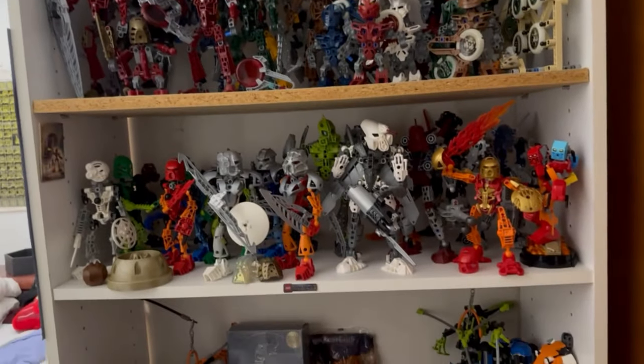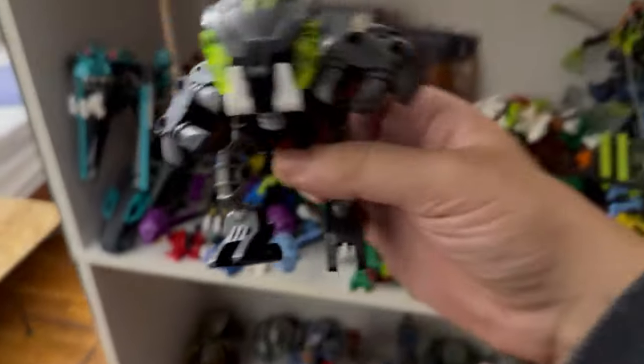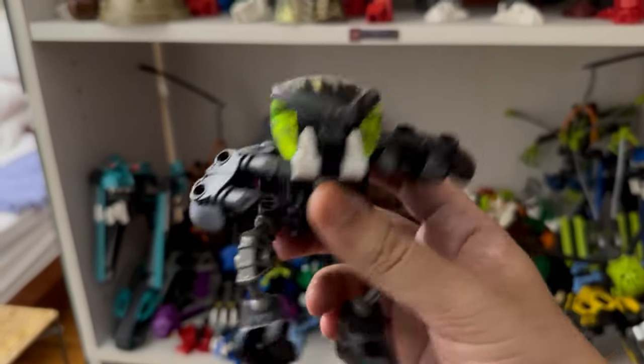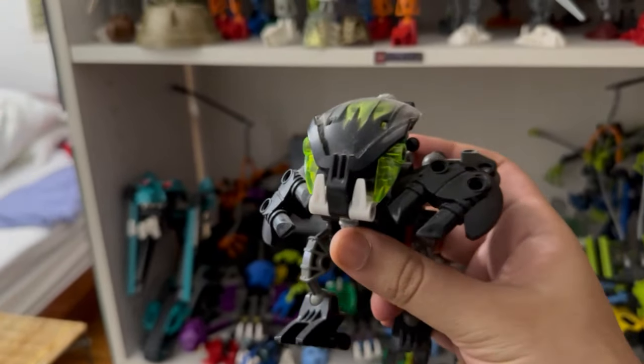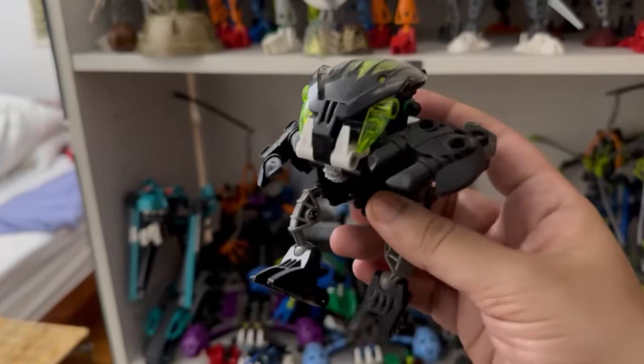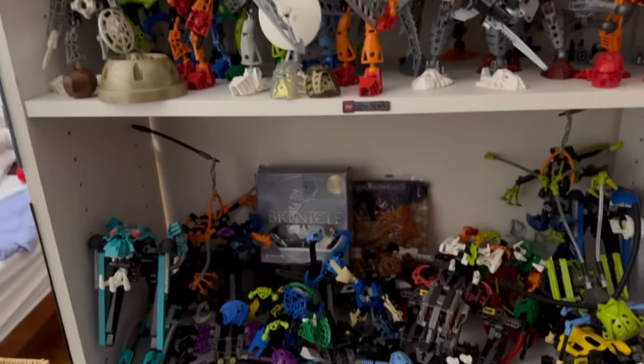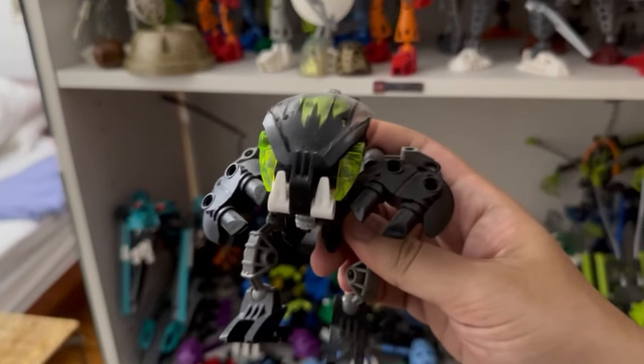Off the bat, when you enter the room, you're greeted with this shelf. This shelf is basically the start of my collection, quite literally, because right here is the first set I got when I got back into the community — this Nuvok that I got off eBay in 2016. This was the first Bionicle I got, and of course when you get one, you want to get all of them. It's really funny that I started off just wanting to finish 2001 to 2003 sets, but I ended up getting a lot more than that, as will be apparent later in the video.